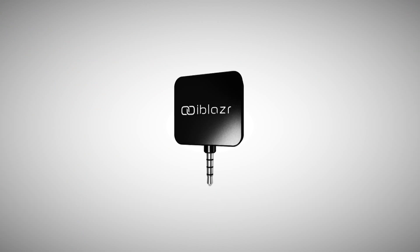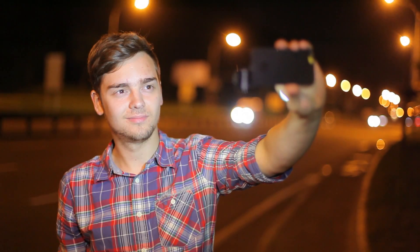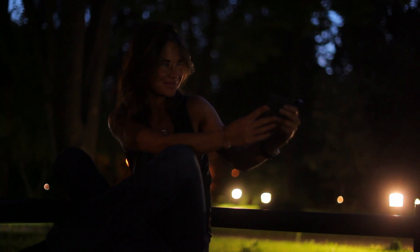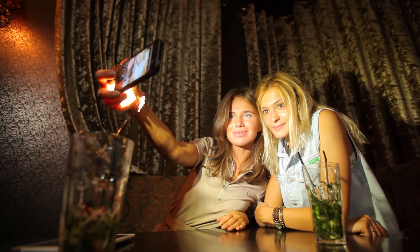That prompted us to develop a unique solution for the problem. The iBlazer is the first external flash for mobile devices that's fully synchronized with smartphone and tablet cameras. Pictures will no longer be white or red-eyed, and you'll receive great results at any time of the day.